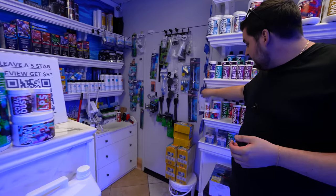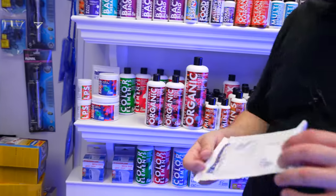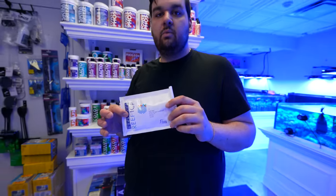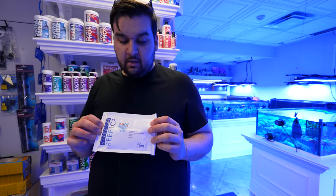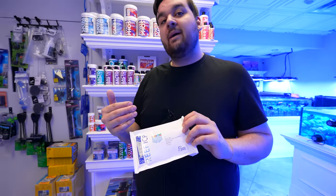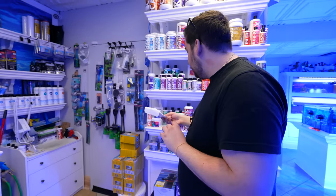There are two types of ICP tests. There's the regular Reef ICP, which tests all your trace elements — this is the one we do every two weeks. I wouldn't recommend a customer do it that often, but the more frequent the better. This one covers all your bases for trace elements. When you purchase it and bring it back to us, we ship it for free every single week, so you don't have to worry about any of that.